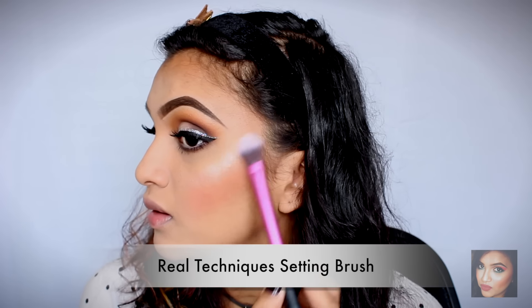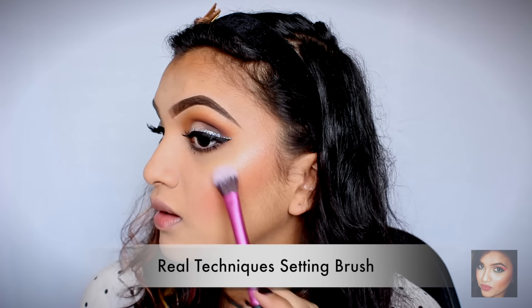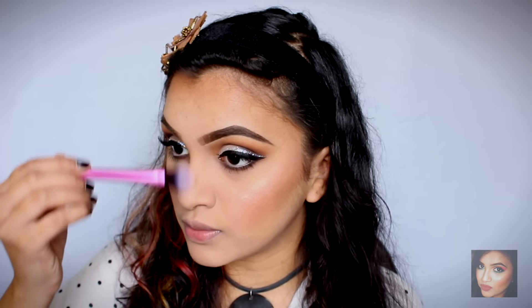Now that our eyes are done we're going to move on to highlighting. For highlight today I'm using my favorite highlighter of all time — the In Color Last Symphony Repair Color Highlighter in shade 06. I'm also going to highlight the bridge of my nose, my cupid's bow, a little bit on my chin, and right at the highest points of my eyebrows.